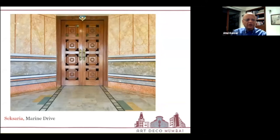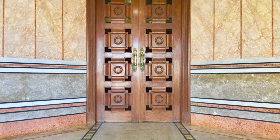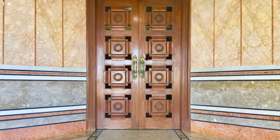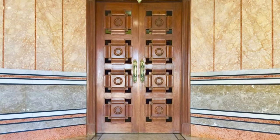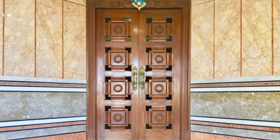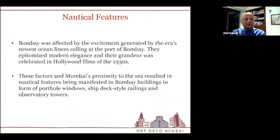The interior lobby of the Saxeria Building features rich Italian marble imported and laid all the way up to the ceiling, showing that Mr. Saxeria spared no expense to make a magnificent home for his family. The entrance doorway has two solid teakwood doors very cleverly done with small holes to allow light and air. Nautical features played a big part in Bombay's design, particularly on Marine Drive. Bombay was affected by the excitement of the era's ocean liners calling at the port — they epitomized modernity, elegance, and grandeur, and related to the Hollywood films seen in cinema theaters. This resulted in many nautical features being manifested in Bombay's buildings: porthole windows, ship deck-style railings, and observatory towers.